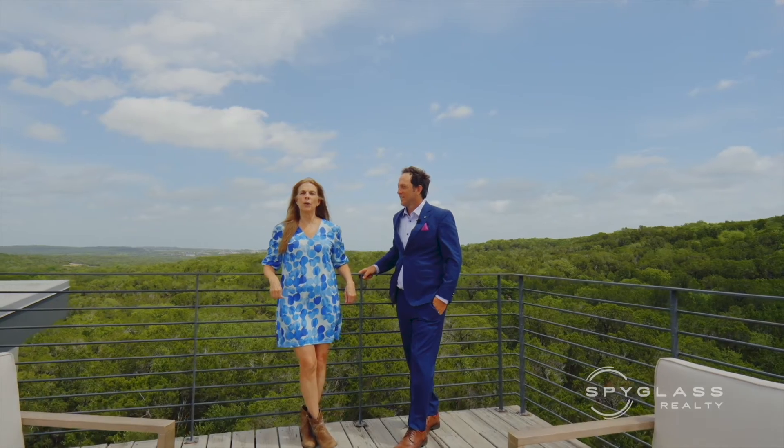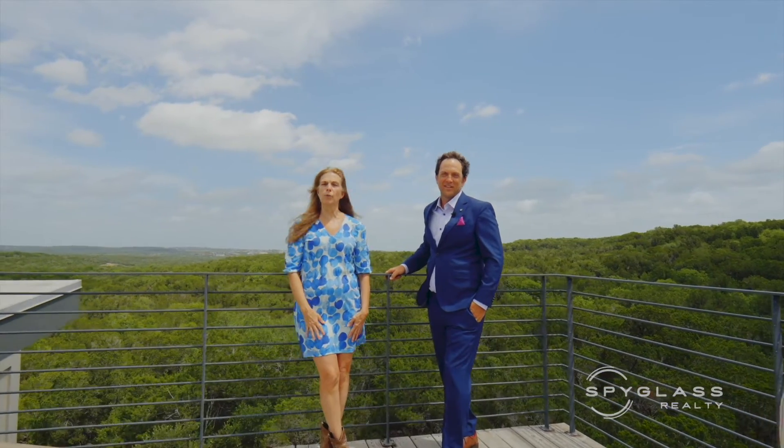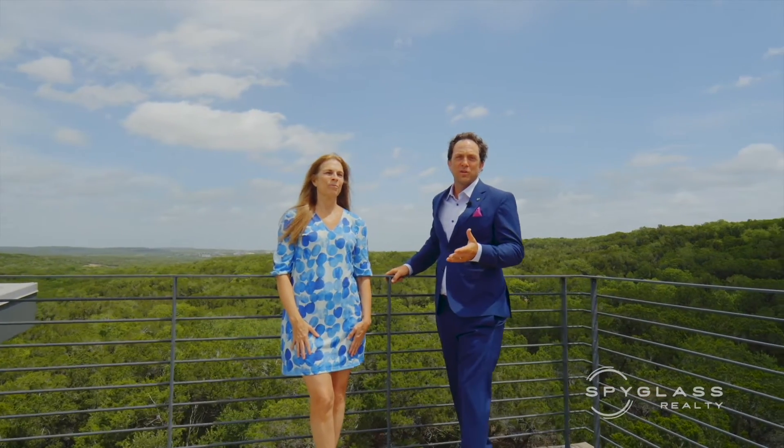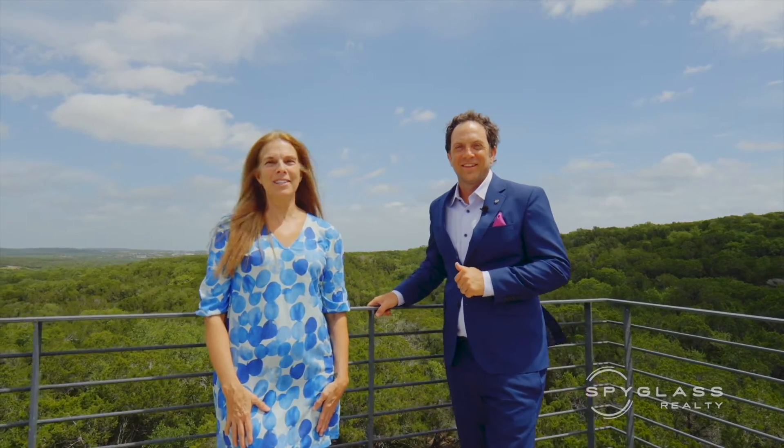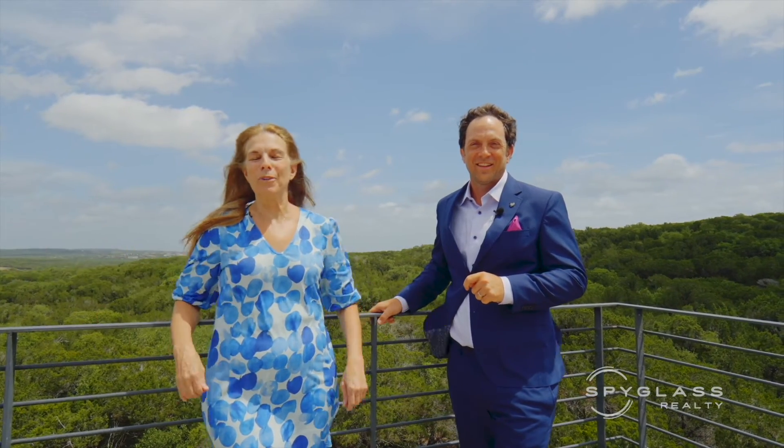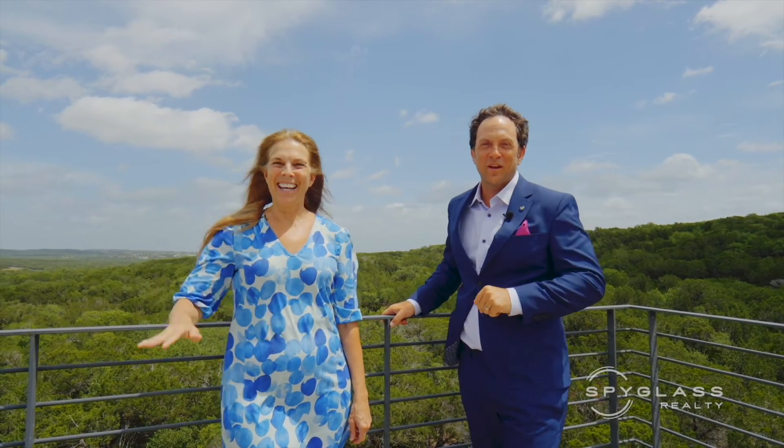Thank you for joining us on this tour of 10800 Superview Drive. If you'd like a private showing, please reach out to us. We're super easy to find. And as you can see, these are Superviews. Thanks so much, take care, bye.